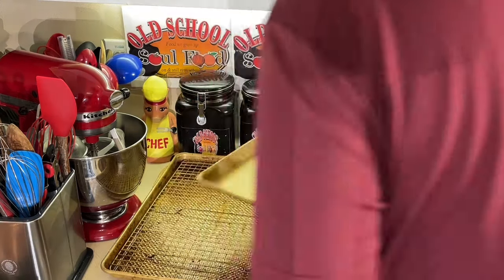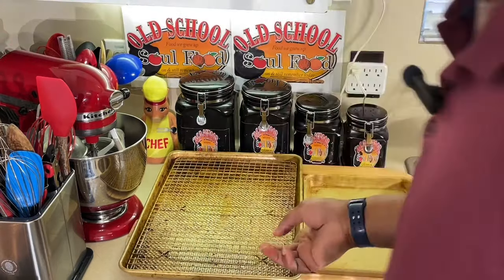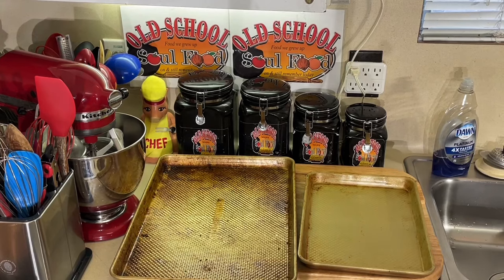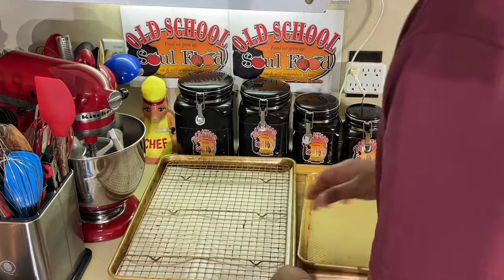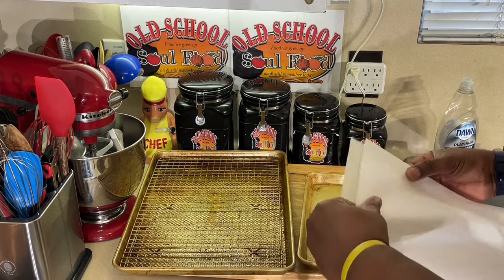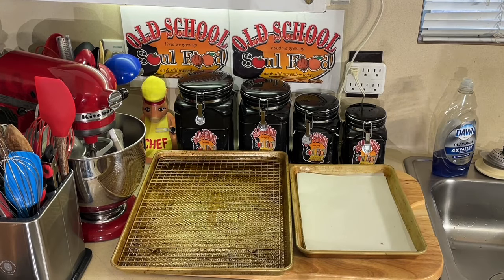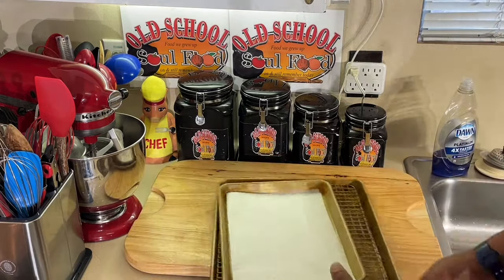These sheet pans come from Williams Sonoma. I use these a lot with a rack. What I'll do is put parchment paper down on the sheet pan and then put my rack on top — there we go, sheet pan with a rack. If I want to put parchment paper in without the rack, I'll just fold it in half and lay it in. I try to use parchment paper in all my pans because it's easier to clean up and your food won't stick as much.